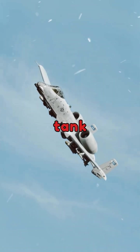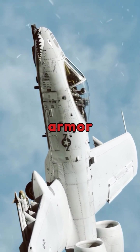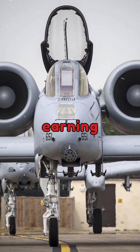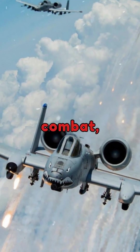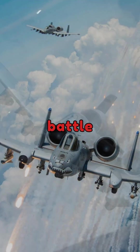The A-10 is built like a tank in the sky. It has 200 pounds of titanium armor around the cockpit and critical systems, earning it the nickname Flying Bathtub. Its rugged airframe can withstand significant damage, and in combat, A-10s have been known to return to base safely despite extensive battle damage.